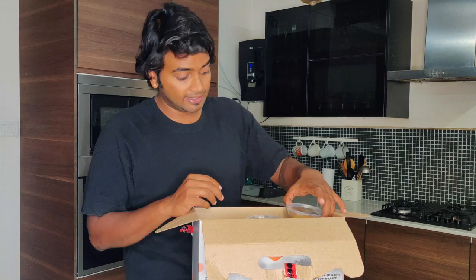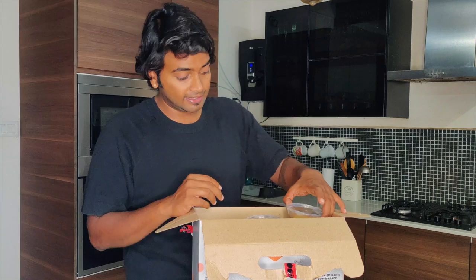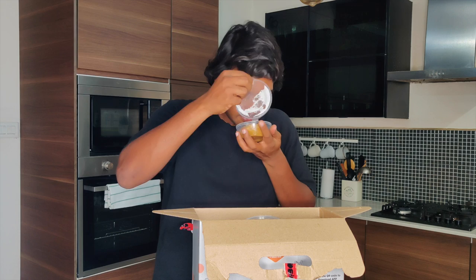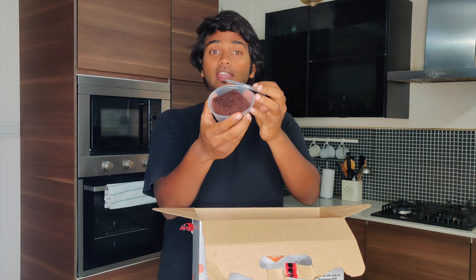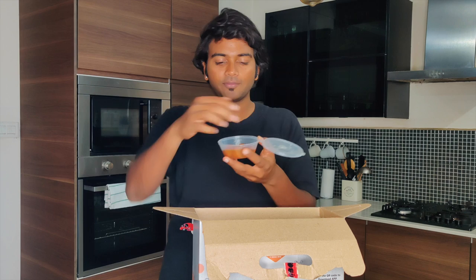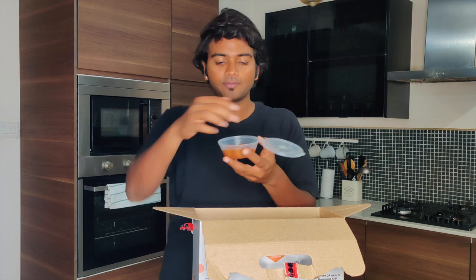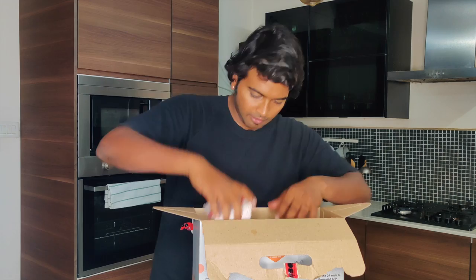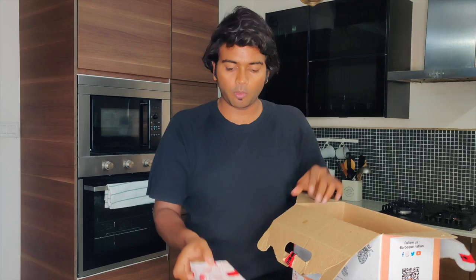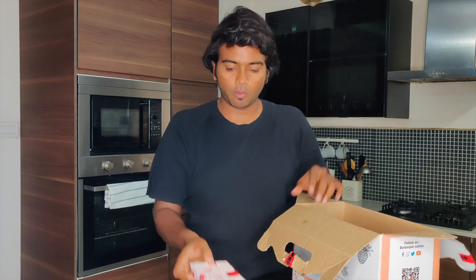As soon as we open it, it looks like the desserts are on top. We have moong dal halwa — that's dessert number one. Dessert number two is a chocolate brownie, which is included. And then we have the angara gulab jamun, the small gulab jamun which is really famous at these locations. So we basically have three desserts. There's also mint chutney and what looks like garlic or spicy mayonnaise on top.